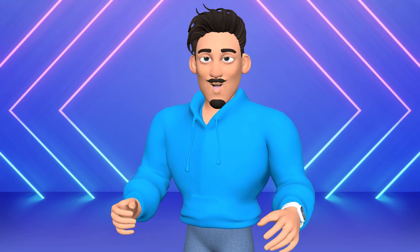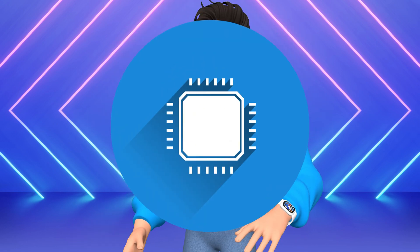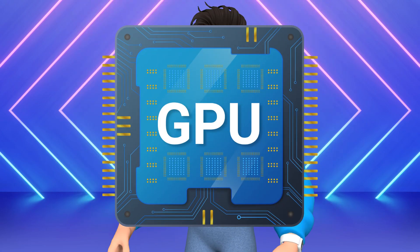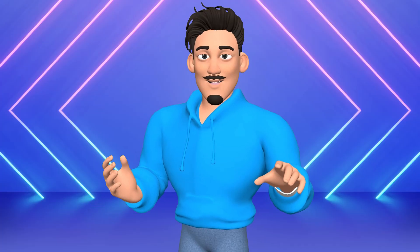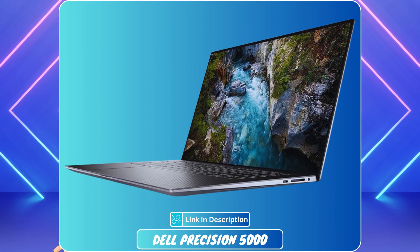At number 2 is the Dell Precision 5000 — a powerhouse you shouldn't ignore. With a 12th-gen Intel Core i7-12800H, 32GB DDR5 RAM, and the NVIDIA RTX A2000 8GB GPU, it handles heavy 3D modeling and rendering like a breeze.